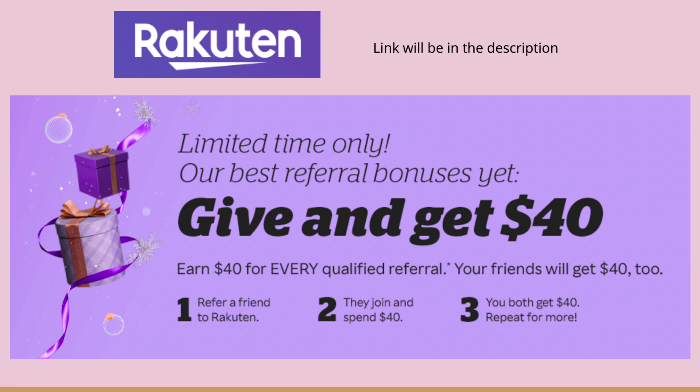First, I do want to mention that right now Rakuten is doing a $40 cash back when you sign up. This is for new signups and the link will be in the description — it is a referral link, and I will get $40 if you decide to use it and spend $40.